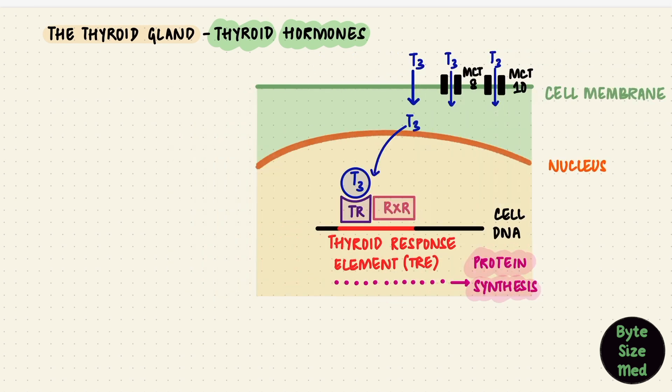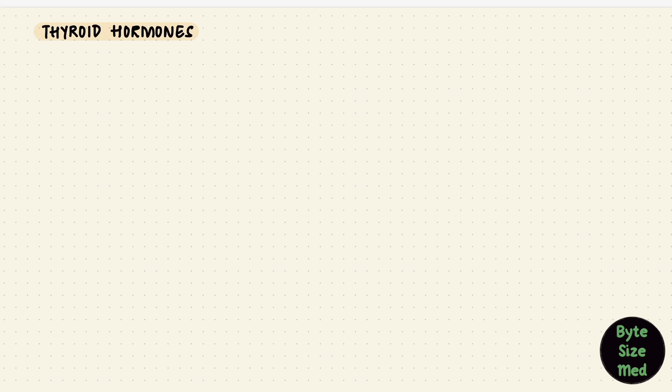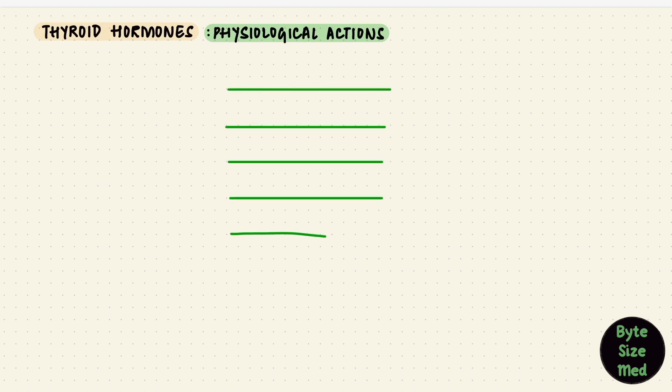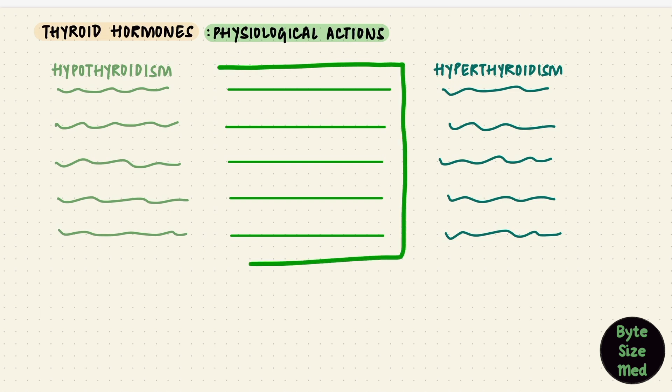Another way that thyroid hormones can work is by non-genomic mechanisms, which don't involve protein synthesis and are more direct, thus faster. But most of the actions are through the genomic pathway, which involves protein synthesis. The best way to understand the individual effects of the thyroid hormone is to learn the pathophysiology alongside it — specifically, what happens in hypothyroidism and hyperthyroidism — and then work backwards to understand the physiological actions.